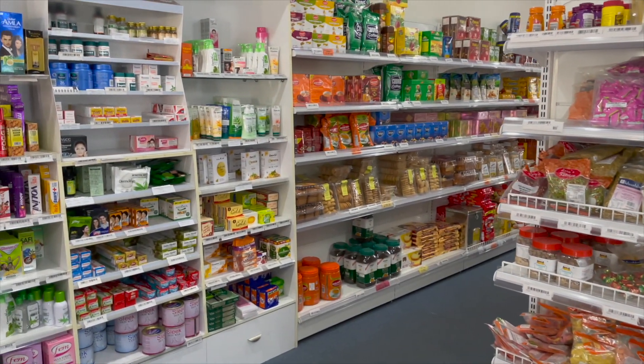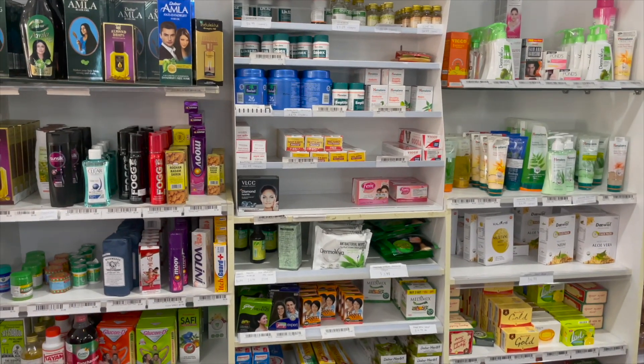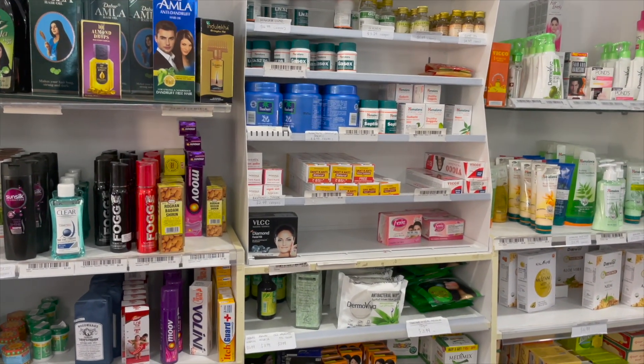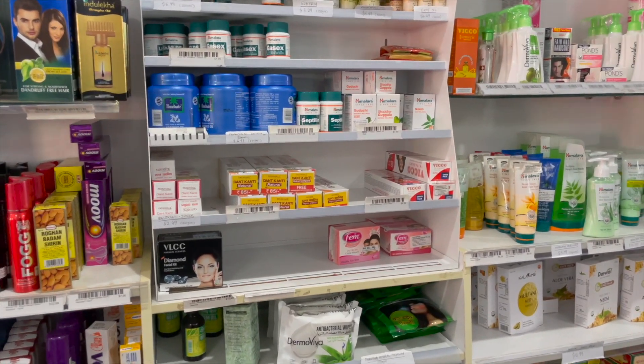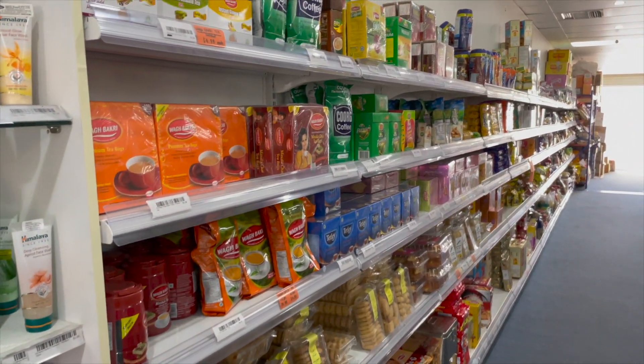On the very first left side of the aisle you'll see cosmetics — pretty much all the Indian brands. If you are selective and would only choose brands like Himalaya or Patanjali, you can definitely find them here in Adelaide, in fact in most stores across Australia.